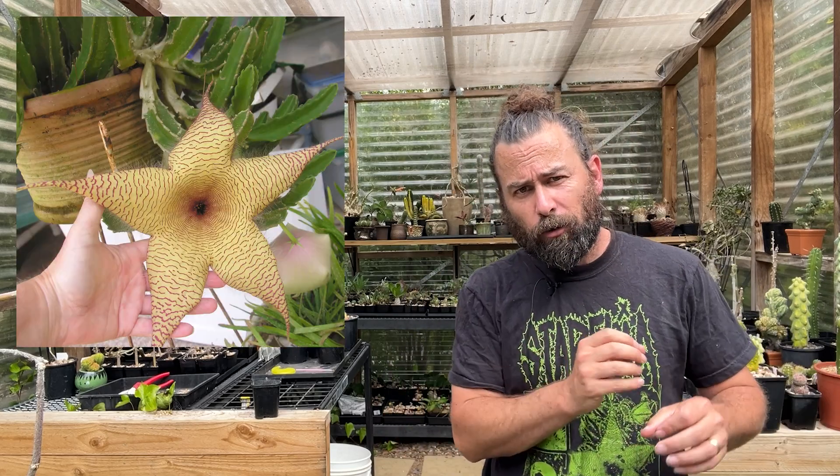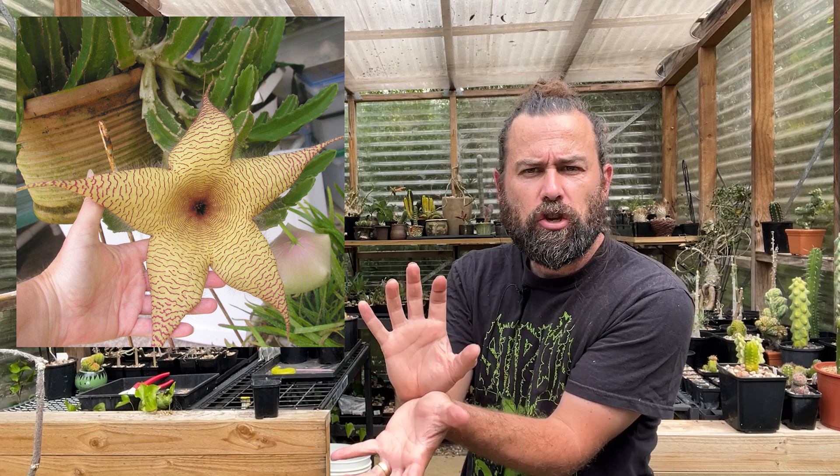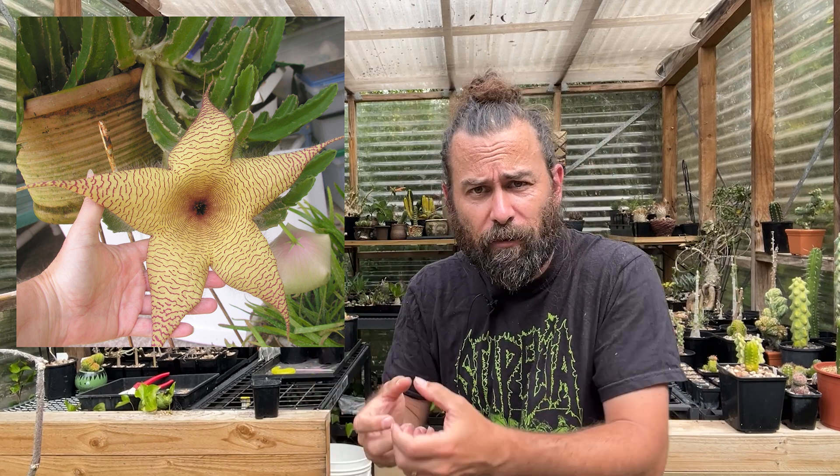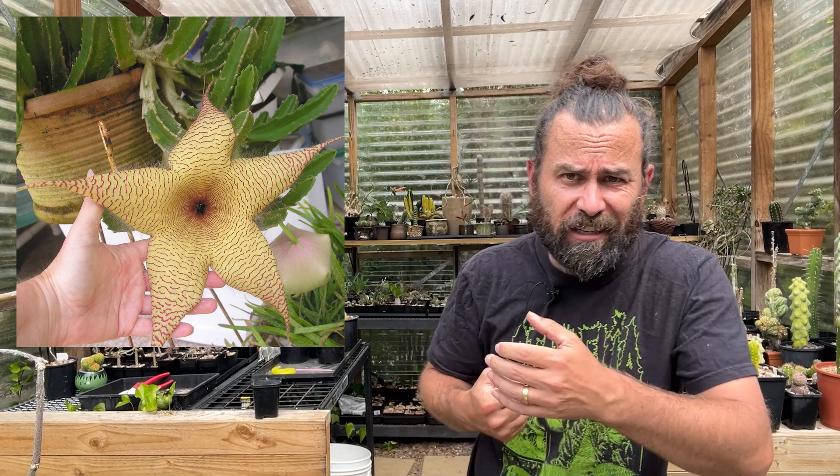What is a Stapelliad? It's a family of plants named after the genus Stapellia, which is probably the most frequently encountered of any of these plants. They're sometimes called starfish flowers — they kind of look like trailing cactus-y succulents that when they bloom, get these huge, sometimes quite hairy, dark flowers that look, unsurprisingly, like a starfish.